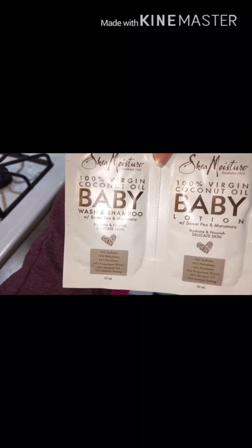SheaMoisture 100% Virgin Coconut Oil baby wash and shampoo, and also lotion. I like that it has coconut oil — that's pretty cool.